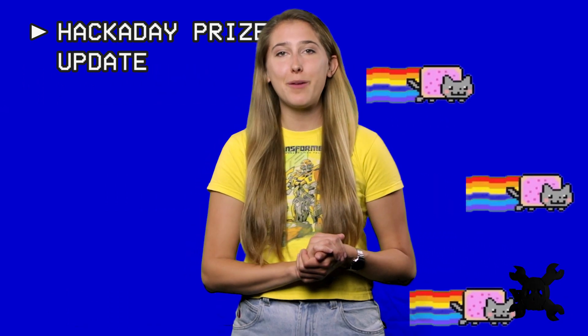What's up, hackers? It's Magenta, and you already know I'm here. I'm going to tell you all about the coolest projects from the first round of the Hackaday Prize. The Open Hardware Design Challenge brought us some great submissions.